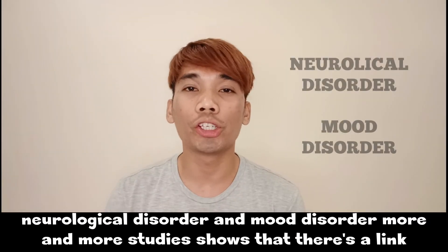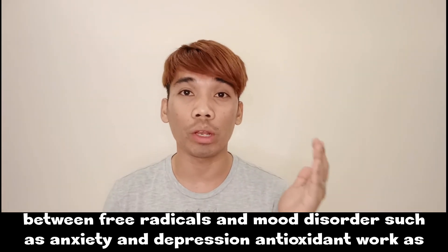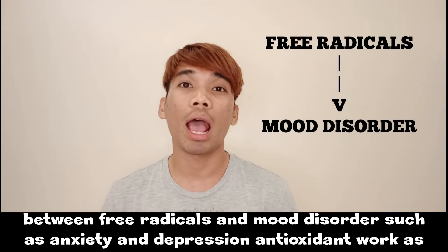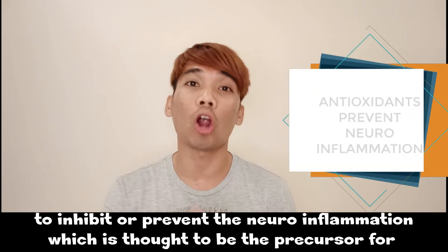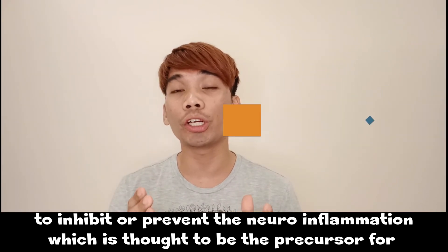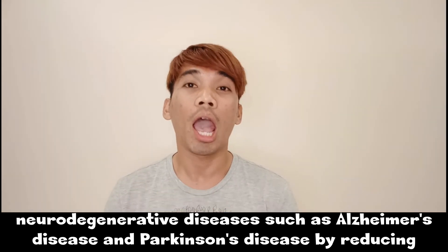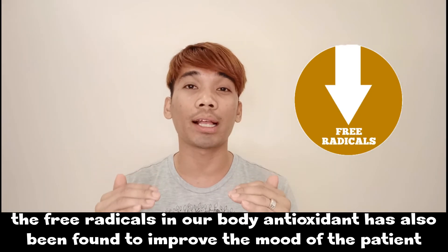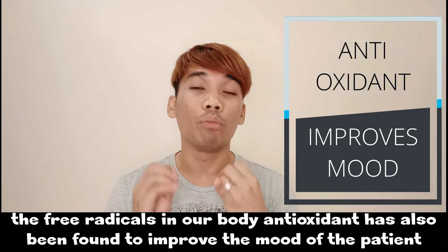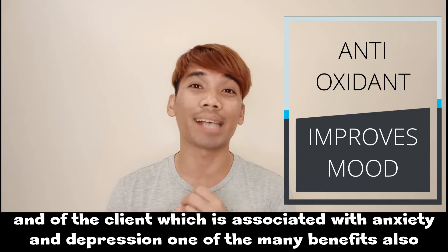Number two: neurological and mood disorders. More and more studies show a link between free radicals and mood disorders such as anxiety and depression. Antioxidants work to inhibit neuroinflammation, which is thought to be the precursor for neurodegenerative diseases such as Alzheimer's disease and Parkinson's disease. By reducing free radicals in the body, antioxidants have also been found to improve the mood of patients associated with anxiety and depression.